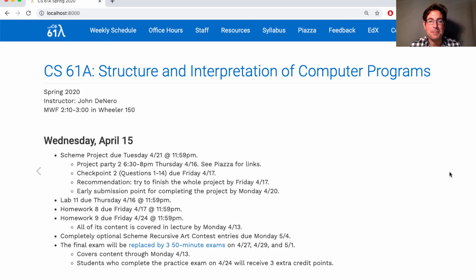If you don't have enough work, you can always participate in the Scheme Recursive Art Contest. That is completely optional. Entries are due Monday of RRR week, which is after the final exam.